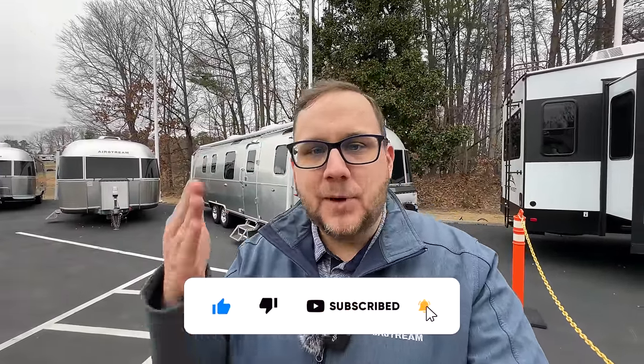Hey folks, it's Chad here with Airstream in Greensboro. Behind me I have the all-new 2024 Airstream Classic 33-foot front bed. It is the longest, the most expensive, the most luxurious Airstream that they currently make. We're going to jump into a walk-around right now of the inside, the outside, the top, the bottom — everything we can look at.